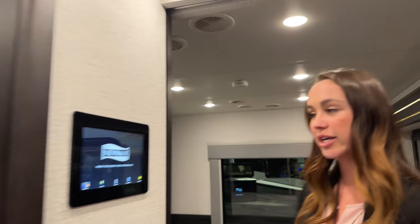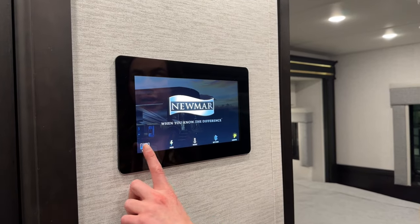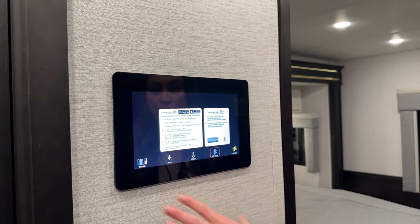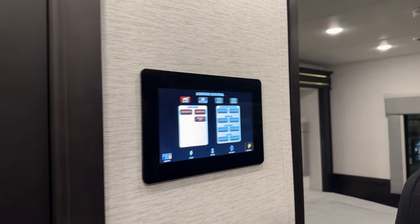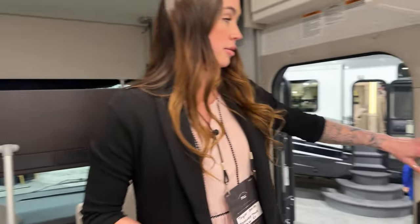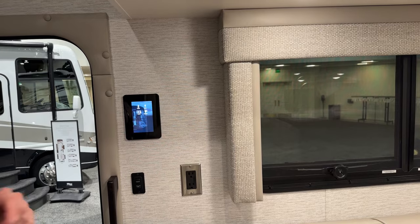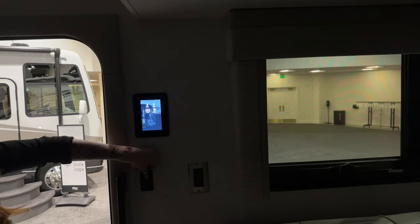We'll go ahead and get into the electronics. We have our 10-inch control panel — this is our KIB screen, which also has an app that will be globally accessible. You can download that on your Android or iPhone to control your tank levels, charging, HVAC, and your lights. And all-new for 2025, we have another touchscreen control panel in the front of the coach, which will control your HVAC, charging, tanks, and lighting. One of my new favorite features is where you can turn off all the lights with one click of a button and turn it back on.